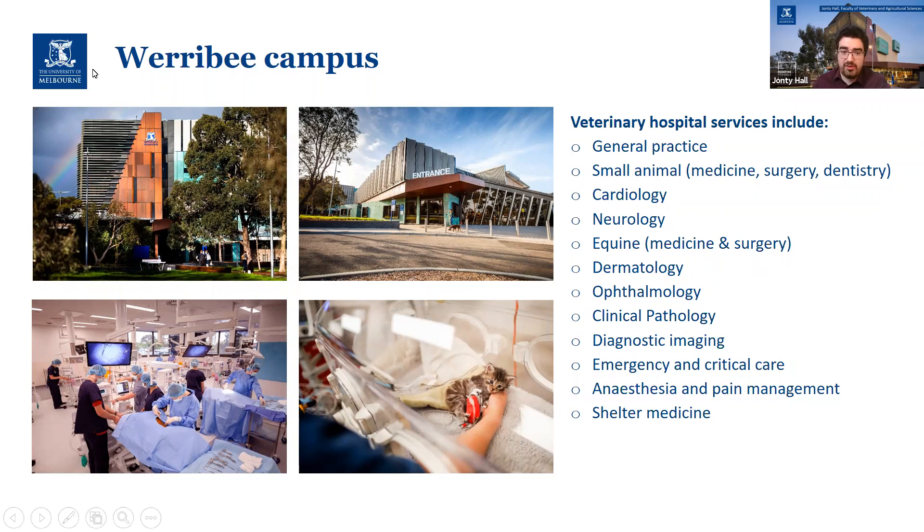All of third year is taught at Werribee. A lot of students actually relocate and rent a house near Werribee — there are a lot of vet share houses near that campus — so they can be close to campus, because it's a pretty demanding year. The contact hours do keep going up from one year to the next. You'll also then spend a large chunk of fourth year at Werribee doing rotations.